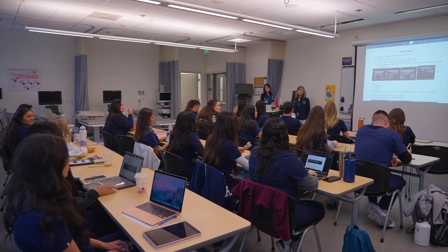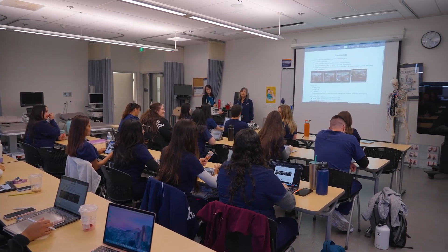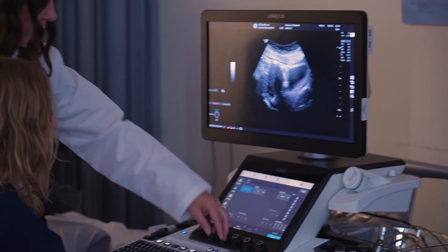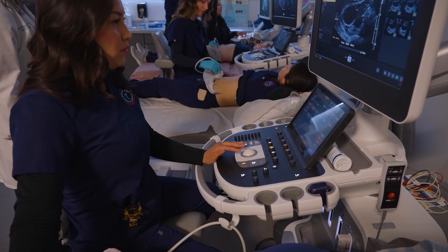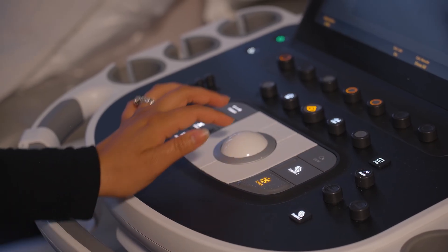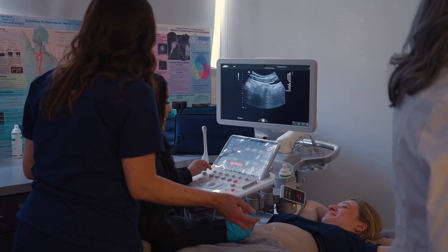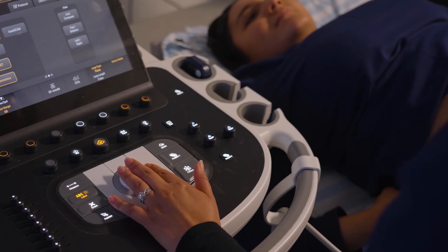The advice I would give somebody looking into studying sonography at Orange Coast College is to be prepared to fully commit to the program, ask a lot of questions, stay focused and organized, and take advantage of the learning opportunities they provide. The school is very hands-on, and with the dedication of the faculty and staff along with supportive family members, friends, and classmates, it's very worth it and very rewarding.